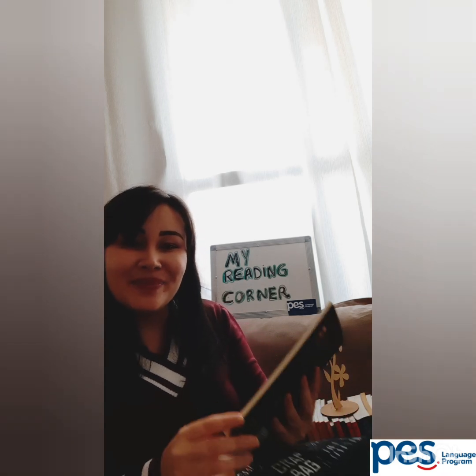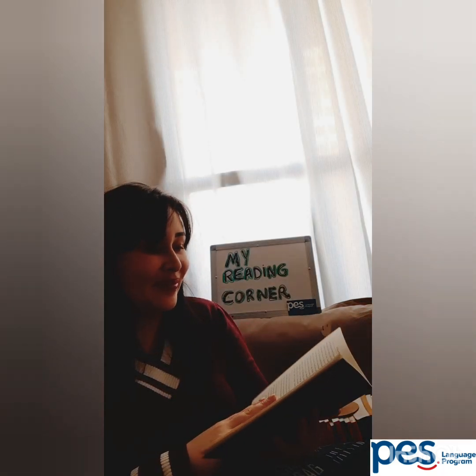So now I'm going back to my reading. Bye-bye and see you soon!